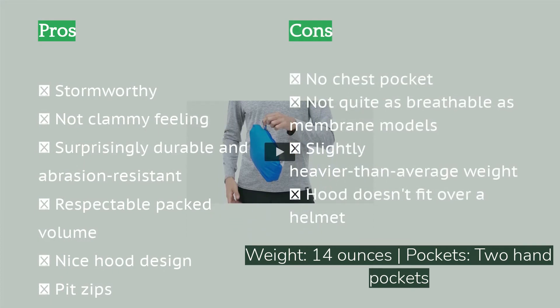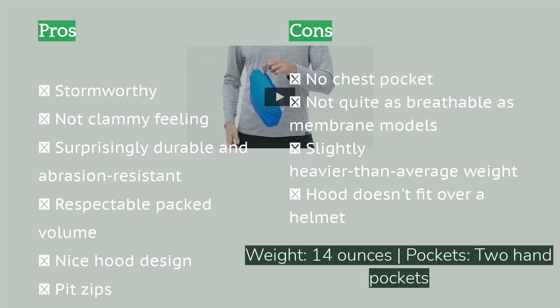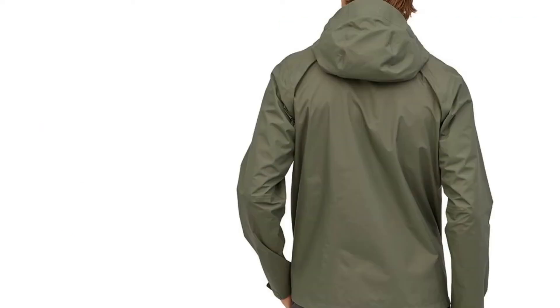It beats out other budget-minded rain jackets with its abrasion resistance, durability, hood design, and above-average weather protection, while still maintaining a respectable weight and packed volume. While you can buy a lighter model, few can match its price and capabilities. We even recommend it for activities that can be hard on your gear. While this model has a little stretch in its fabric, its mobility and freedom of movement are average.